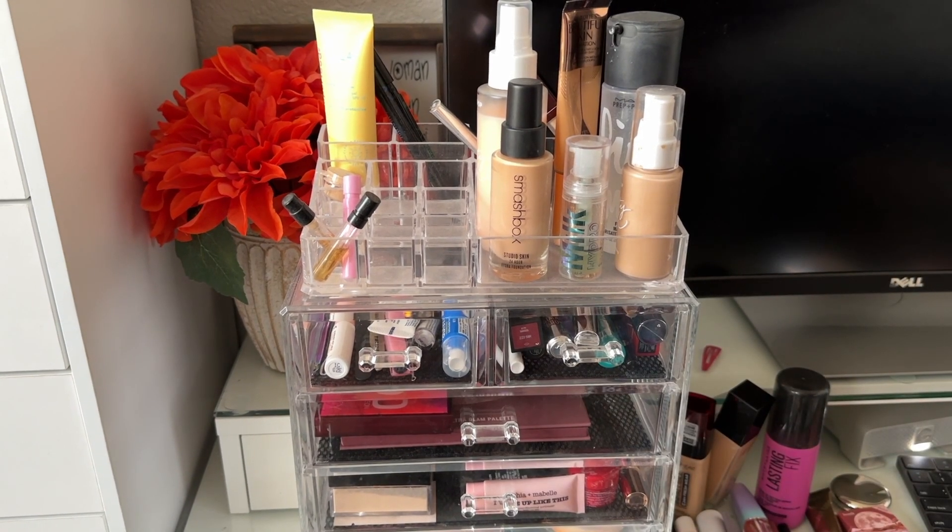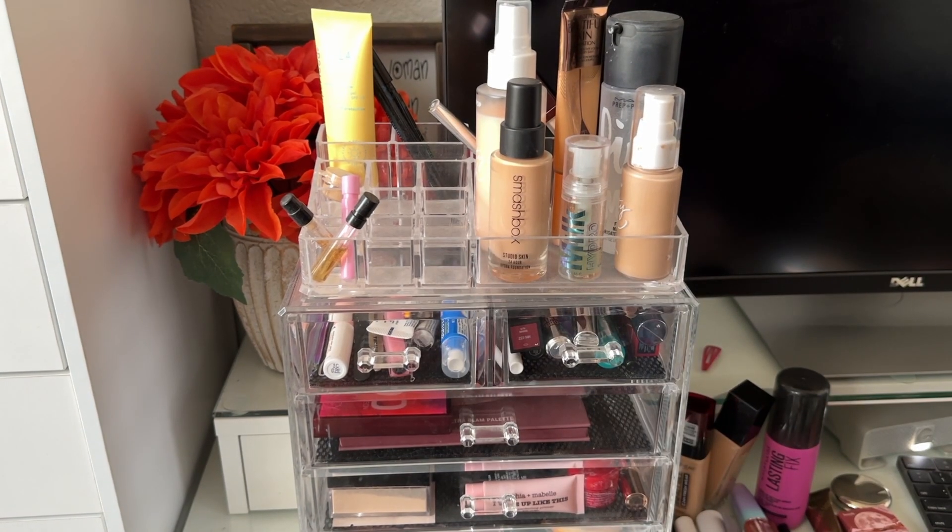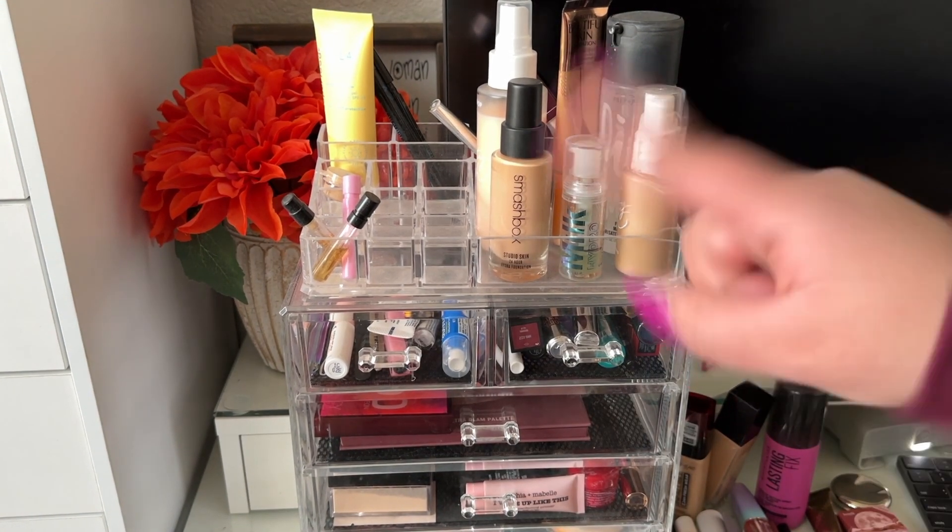Those are all the items for this week's shop my stash. If you enjoyed this video please give it a thumbs up, subscribe if you haven't already, and I'll see you all in my next video. Bye!